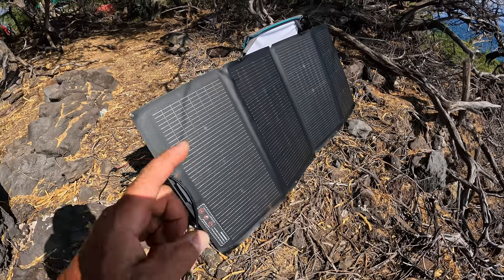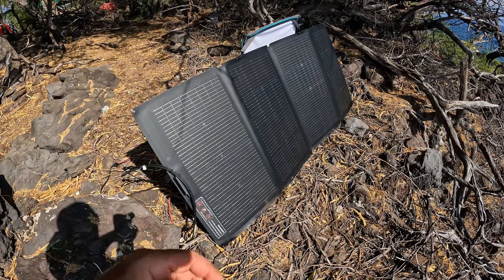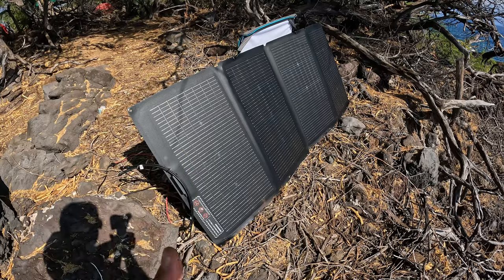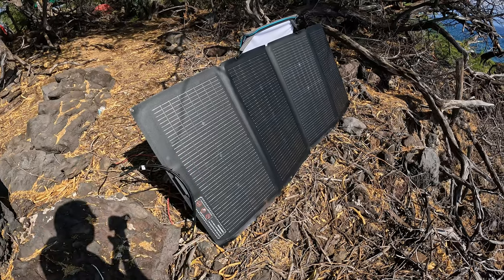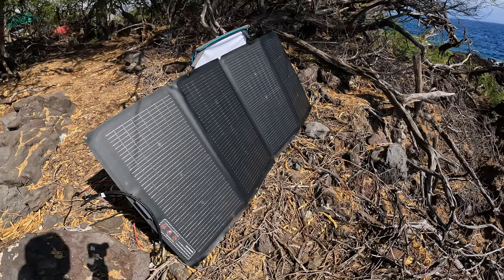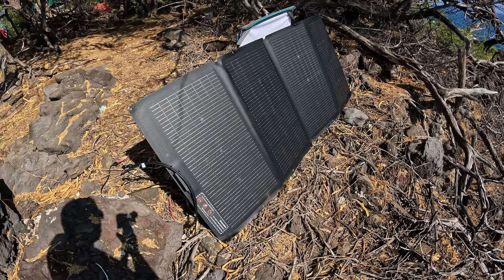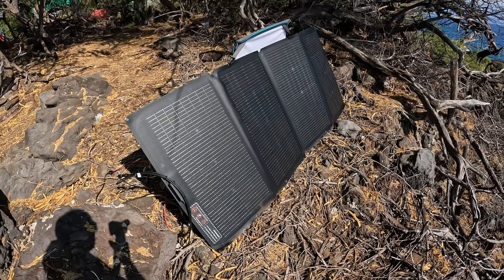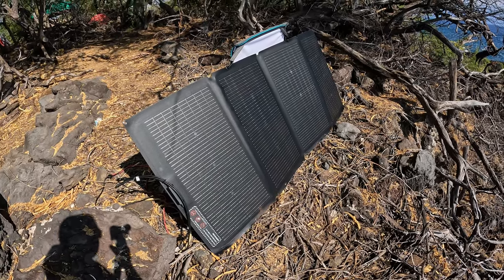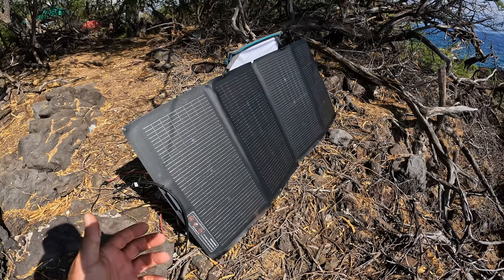We have a 12-volt freezer cooler, and we actually have popsicles in there, frozen. We just had a couple of popsicles and we're out here in the hot sun — it's probably about 98 degrees. We have popsicles! I don't know too many people that come to the beach with popsicles, but we do. This is awesome.